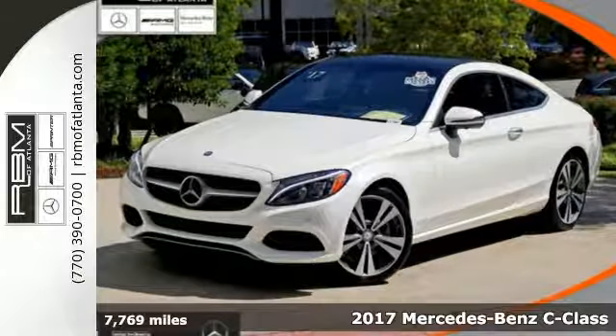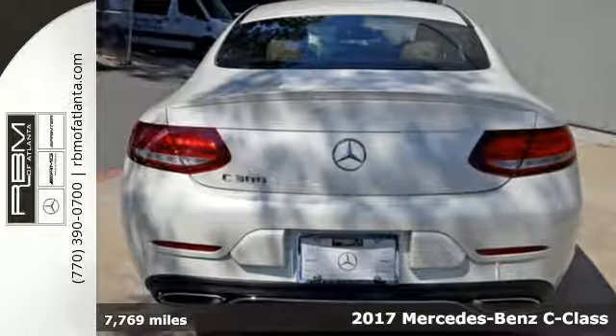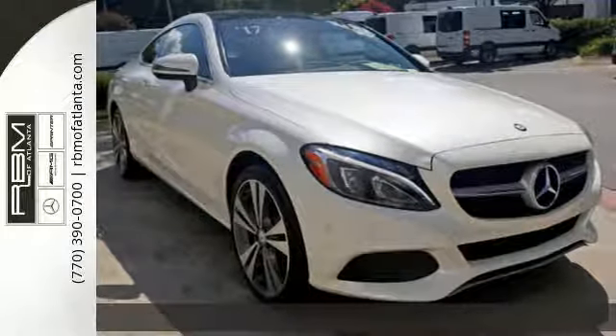It's a 2017 Mercedes-Benz C-Class. Poise, precision and power are now tangible, fashioned into physical form for one purpose — to move you.